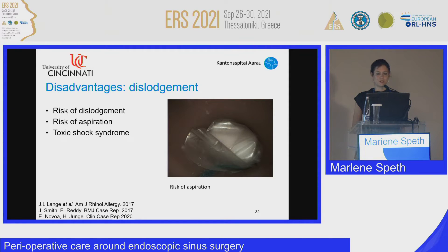Regarding more serious disadvantages: there is the risk of dislodgement and aspiration. There were two case reports by Smith and Nova where a Merocel packing and a NasoPore packing were aspirated shortly after extubation, requiring the patients to return to the OR for removal. Toxic shock syndrome is usually associated with Staphylococcus aureus producing toxic shock syndrome toxin-1. The hypothesis is that nasal packing after surgery may promote this, and it occurred in about 0.002% of all nasal and sinus surgery cases.